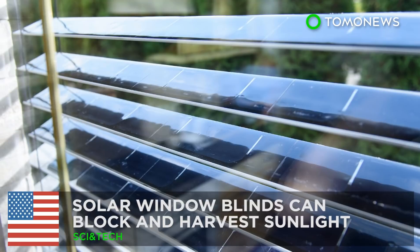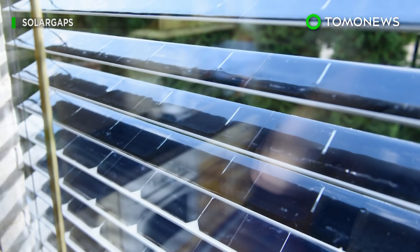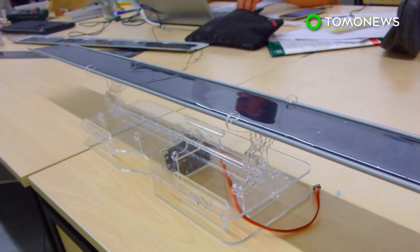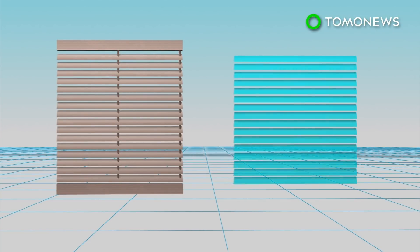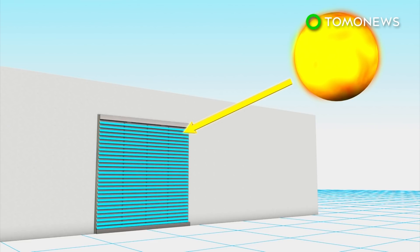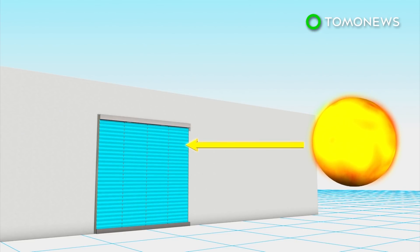Solar window blinds can block and harvest sunlight. A California startup has designed window blinds with solar panels that can block out sunlight while harvesting solar energy from it. Each slat in the solar window blinds is equipped with monocrystalline solar panels, which can harvest solar energy. The blinds can also track the path of the sun's position and automatically change the angle of the slats to optimize absorption of sunlight.